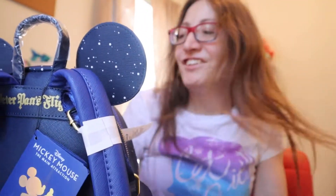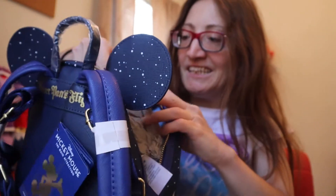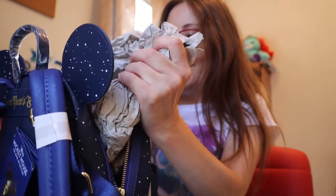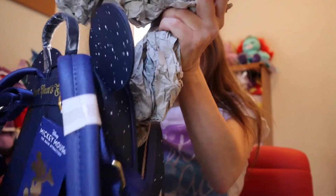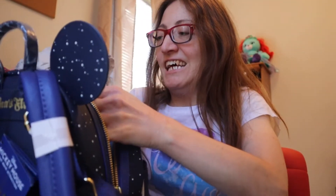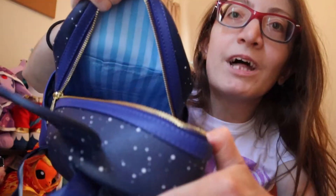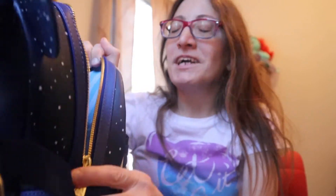I'm trying to open it up all the way so I can show you guys. They do have something in here, like I thought they would. Inside the backpack lining — it is so adorable. It is the Darlings' bedroom wallpaper. How cute is that? I was not expecting something like that.